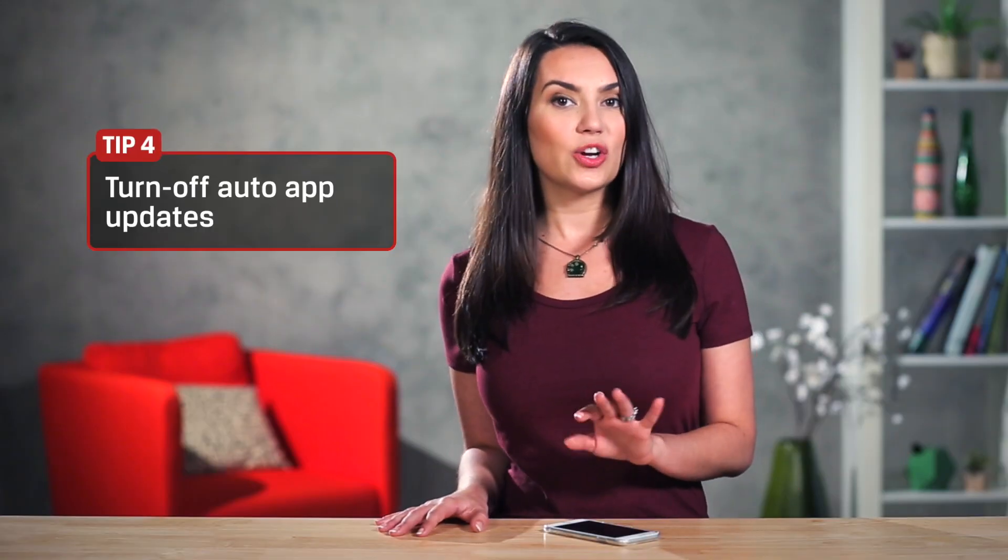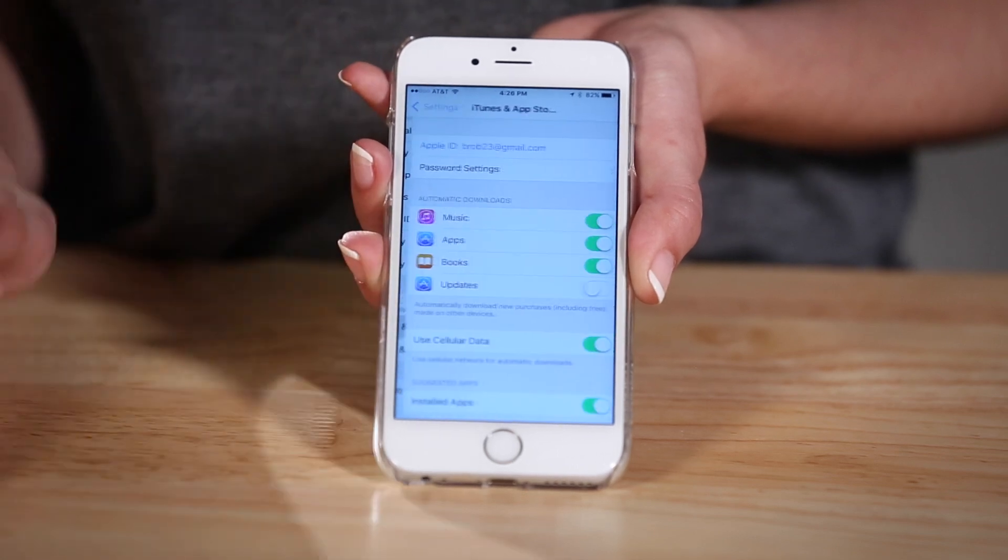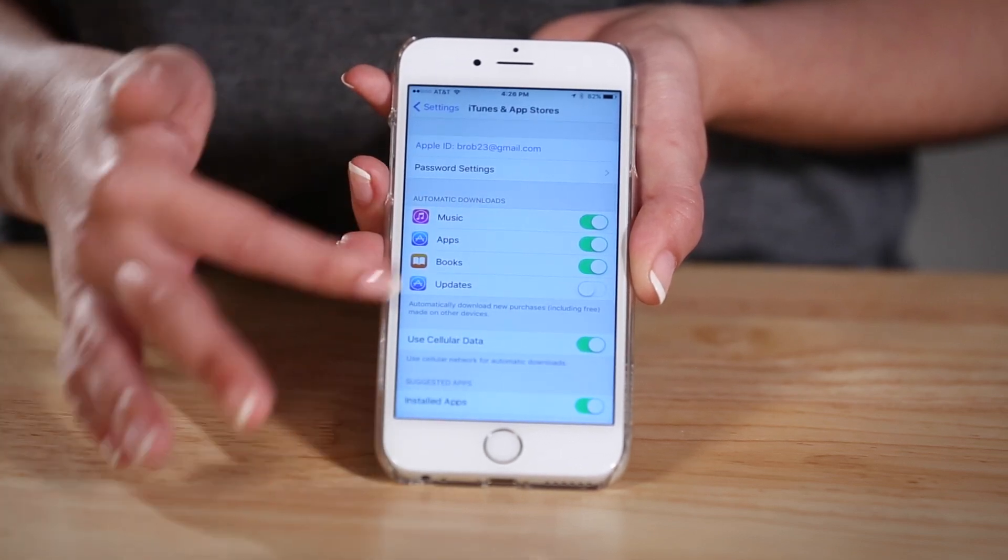Another battery draining feature is Auto Update. While this is a handy way to keep your apps up to date, if you have a lot of apps it can be a real drain. Go to Settings, App and iTunes Stores, Automatic Downloads to turn it off.